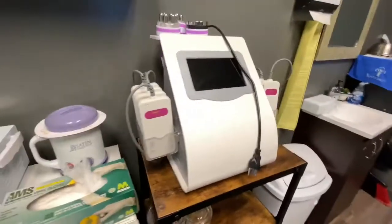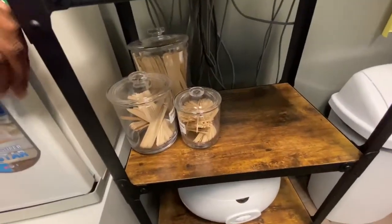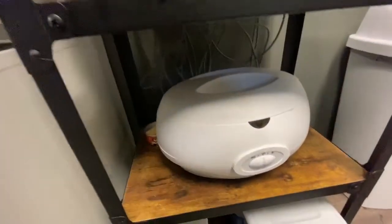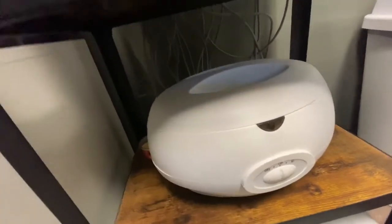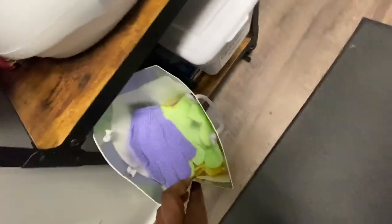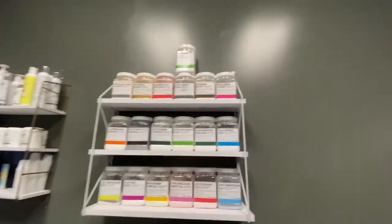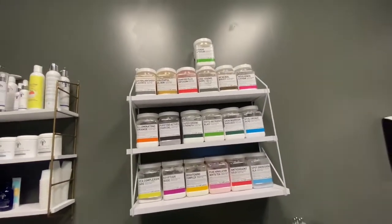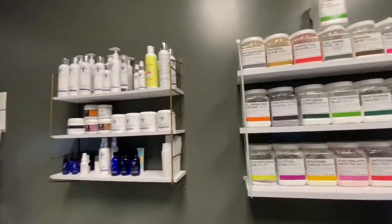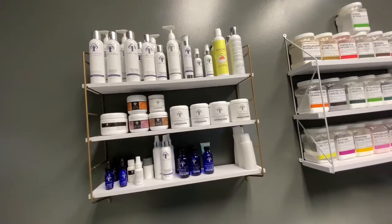Over here I have my laser lipo machine. Right here is where we put our wax products when we're done with them — this is the paraffin hand wax warmer. Down here I keep the vajaycial tools and also the exfoliant gloves that I give to clients for free after a wax. Up here is a little bit of our hydro jelly mask, and then over here are the Circadia back bar products.